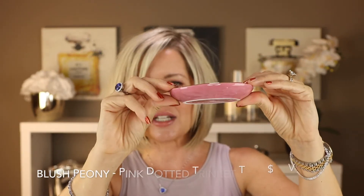The next item will definitely get used — it's from Blush Peony. It is a pink dotted trinket tray and I use these all over my house. I put my jewelry in them when I need jewelry to be cleaned, and I will definitely use it as a coaster as well — I sometimes use them for that.